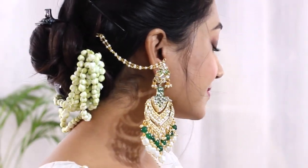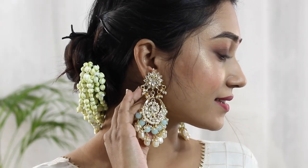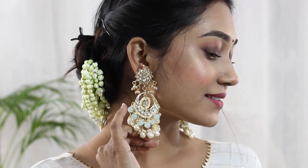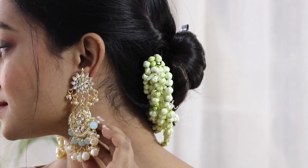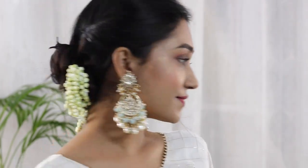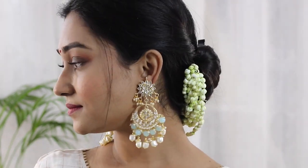Now coming to the third one — I have this handcrafted pearl earrings set, which is basically a chaat bali set. You can see the color is so pretty. It has a matte finish kundan work. I got this for 500 rupees and the quality is quite good. If you want a traditional essence to your attire, then you can definitely go for this one.